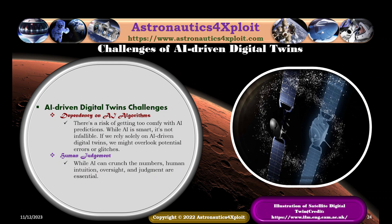There is a risk of becoming too comfortable with AI predictions. While AI is smart, it is not infallible. If one relies solely on AI-driven digital twins, potential errors or glitches may be overlooked. While artificial intelligence can crunch the numbers, human intuition, oversight, and judgment remain very essential. An illustration of the satellite digital twin is shown in this picture.